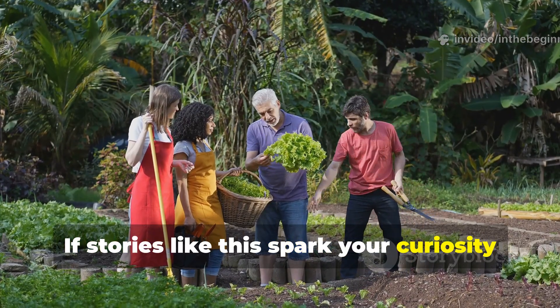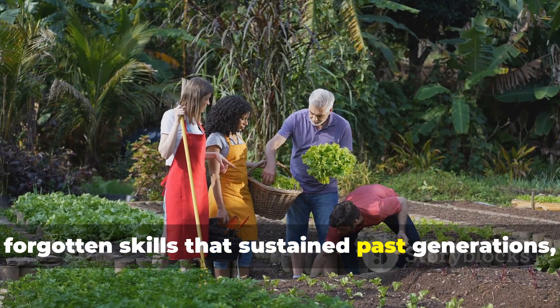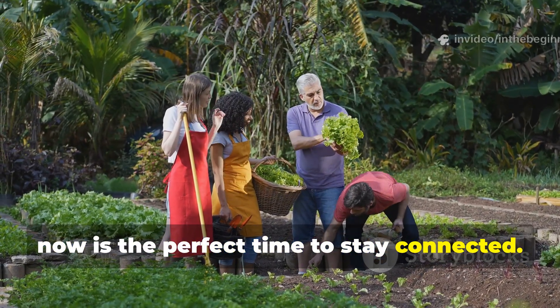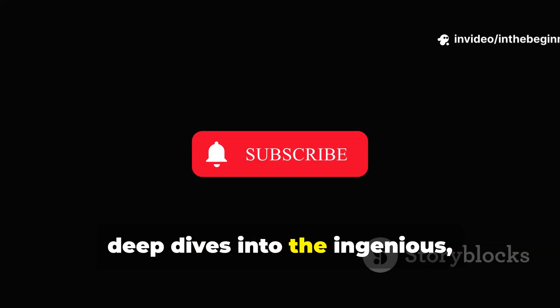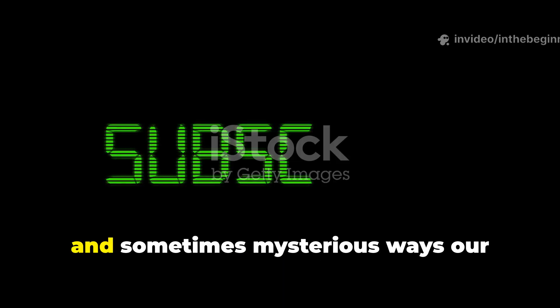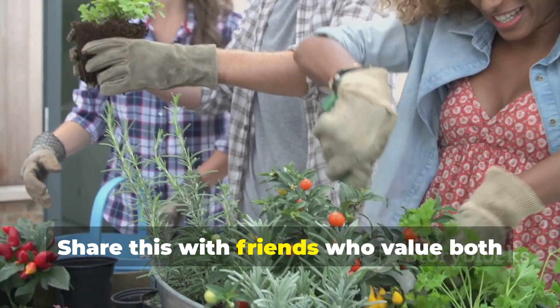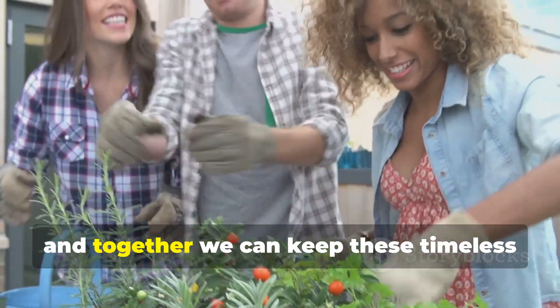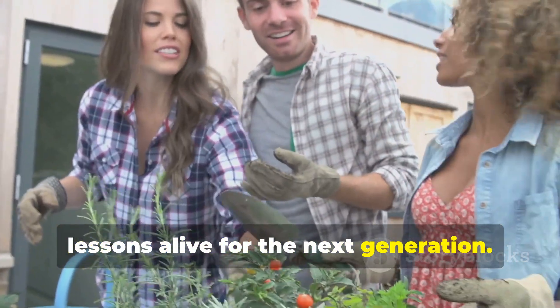If stories like this spark your curiosity and make you want to dig deeper into the forgotten skills that sustained past generations, now is the perfect time to stay connected. Subscribe to In The Beginning for more deep dives into the ingenious, surprising, and sometimes mysterious ways our ancestors shaped the world around them. Share this with friends who value both history and hands-on knowledge, and together we can keep these timeless lessons alive for the next generation.